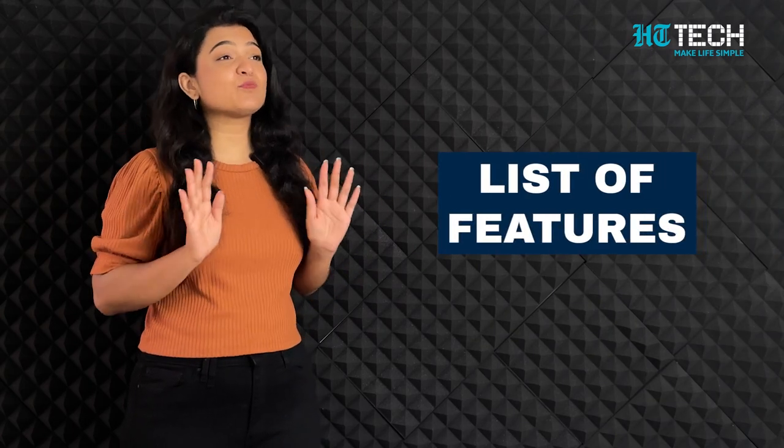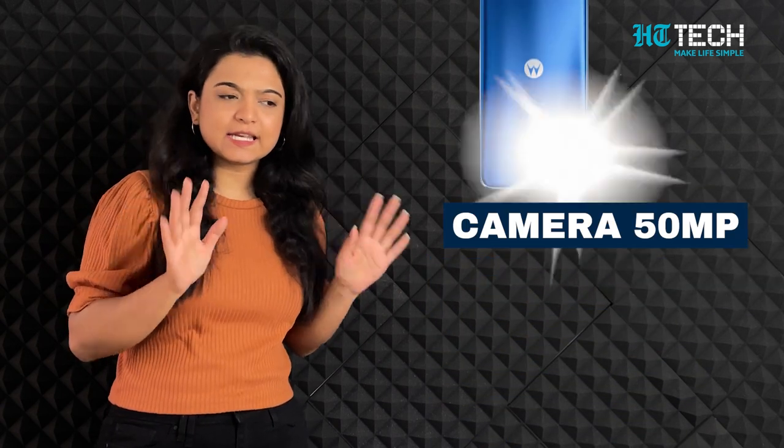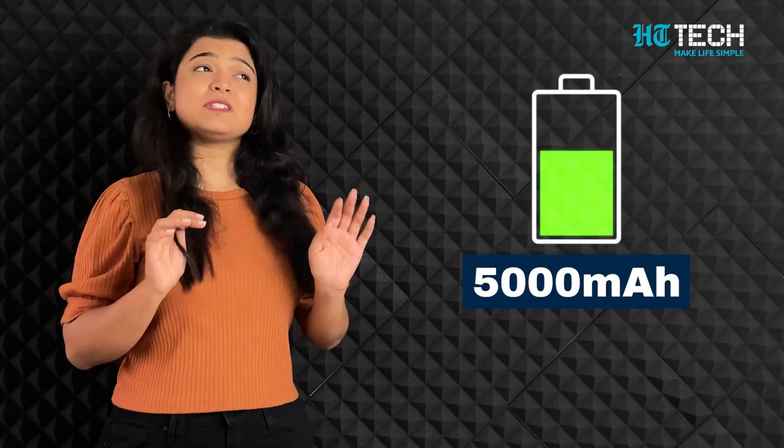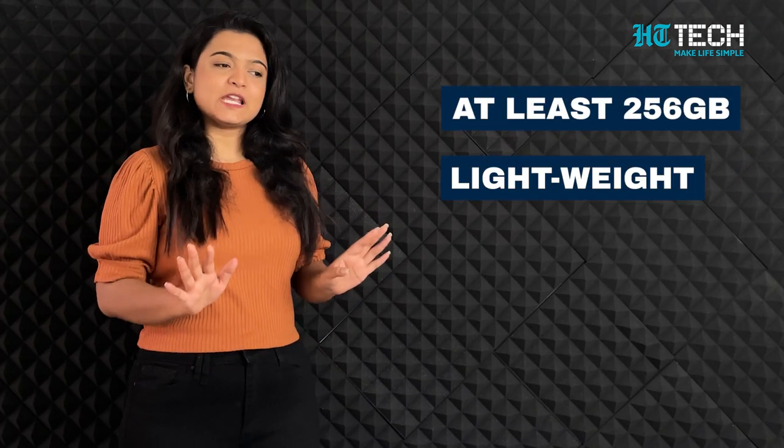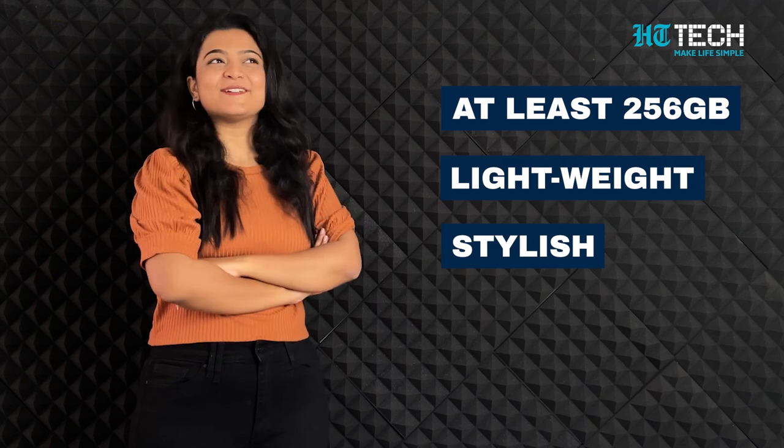Tell ma'am, how do you want your phone? I don't know about the phone, but I have a list of features that I want. For example, processor: Octa-Core. Camera: at least 50MP. Battery: at least 5000mAh. Storage: at least 256GB. It should be lightweight and stylish just like I am. And ma'am, how much is your budget for all these? 25,000.